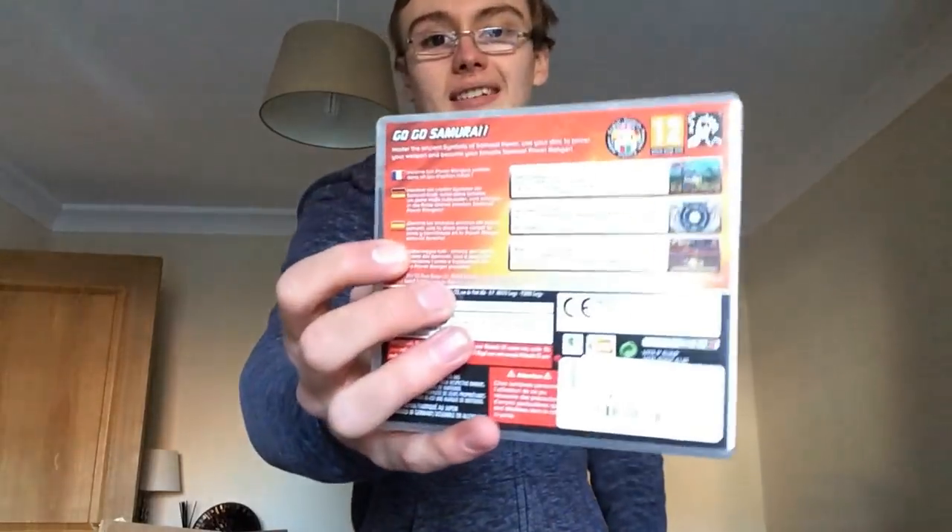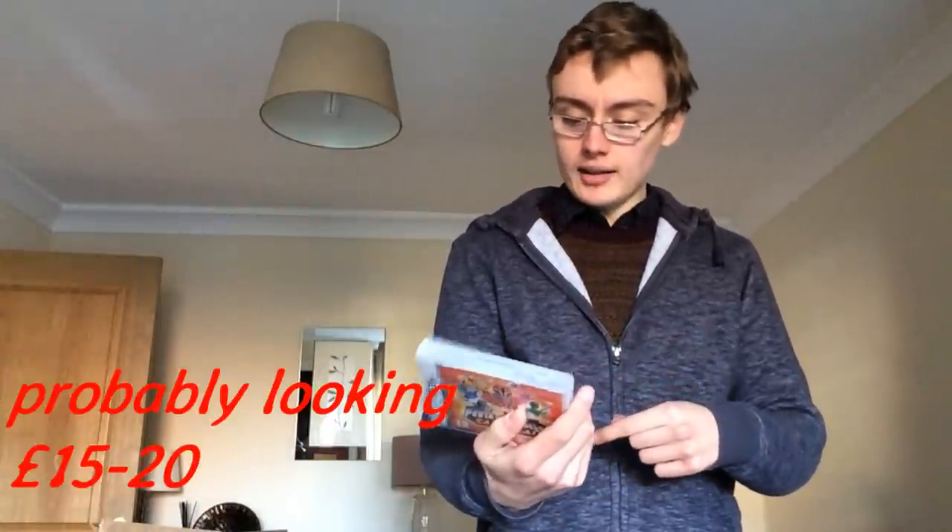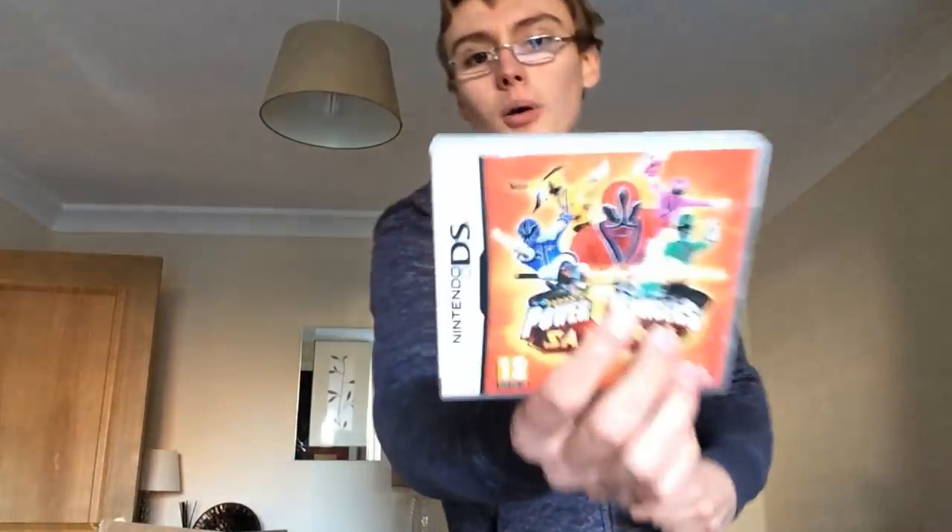I paid £3.99 for this one. I'm not sure whether I paid too much — I thought I paid £1.99. I'll check what it's going for and put it up.